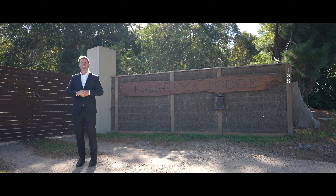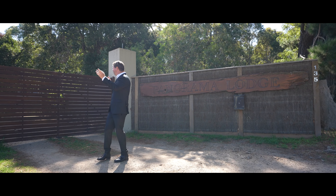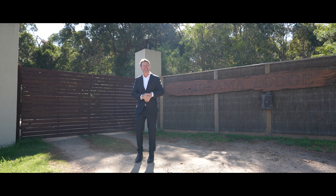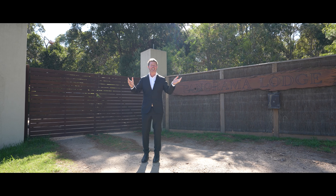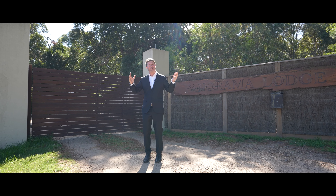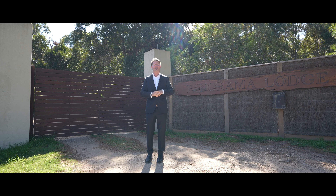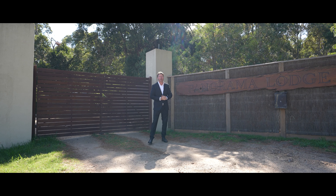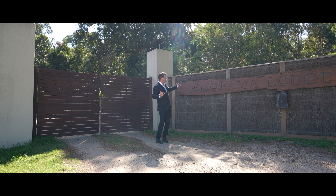G'day guys, Trent Mard here — you should wait to see what I've got behind these gates and this high fence. It's like Disneyland, and like Disneyland it's unique; there's lots to do and you'll never want to leave. Let's go take a look at this beauty — welcome to 135 Barrett's Road, Langwarren, known as Panorama Lodge.